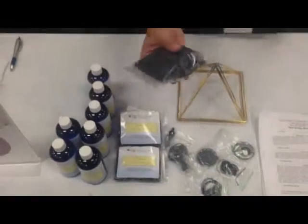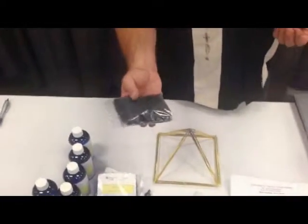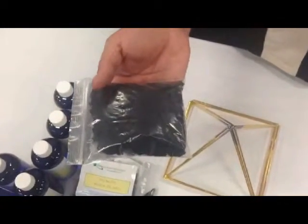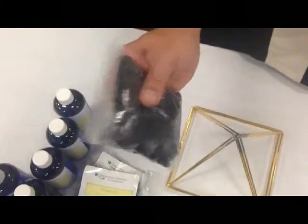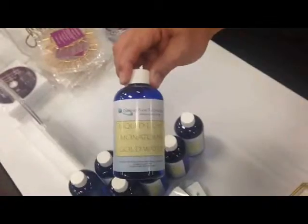We've also got Shungite Water Stones. These stones are great — as you've seen in other videos — for putting within a liter of water to purify it and add energies to help enhance the energy within your body. We've also got Monatomic Liquid Light Gold, which is a product I developed to help enhance your energy and help healing.